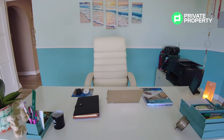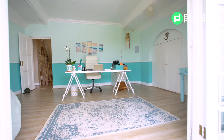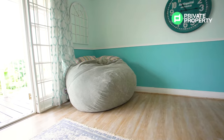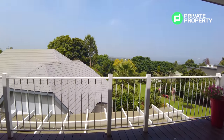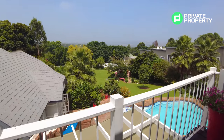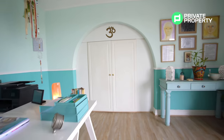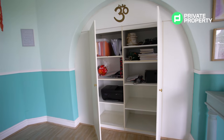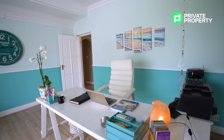Moving right from the first bedroom we filmed, we find ourselves in the second of the four upstairs bedrooms, currently set up as an office space that takes perfect use of the views. Sitting behind that desk, I don't know how much work you're going to get done. This could also serve as a perfect bedroom for a young child — use your imagination, this house has so much space.